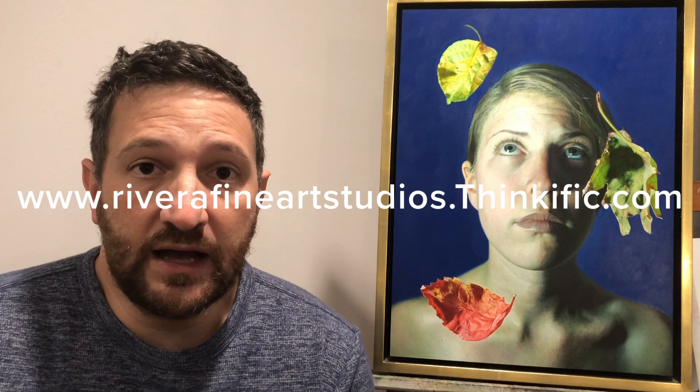I hope you found this video useful and I really appreciate the support and the great comments. Please feel free to ask any questions and I'll be happy to answer them. If you liked this video make sure you hit the like button and subscribe. I'm going to be posting more classes every Monday — a whole series of short 10 to 15 minute videos on different techniques. For more in-depth content, please check out my online school at www.riverafineartstudios.thinkific.com, with a link in the description below.